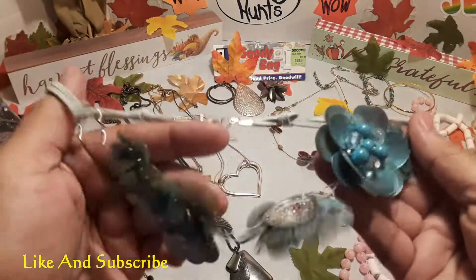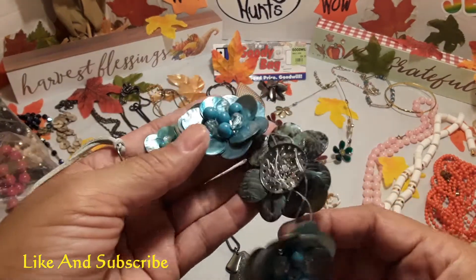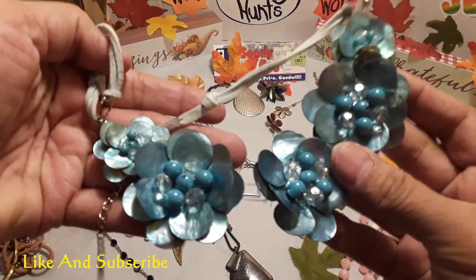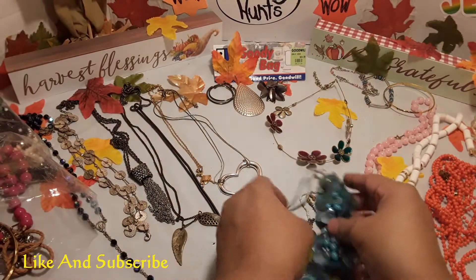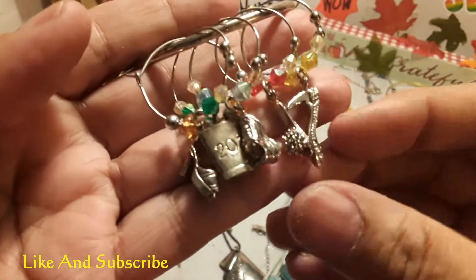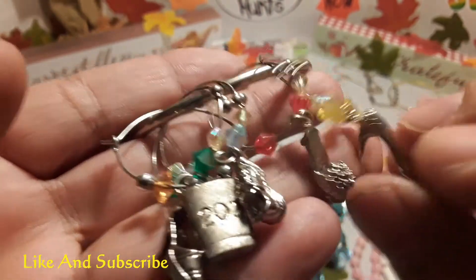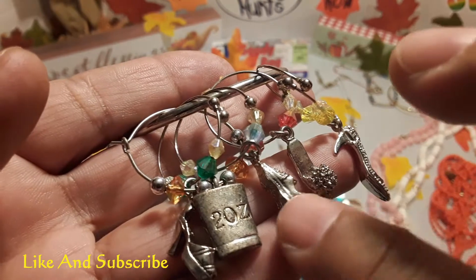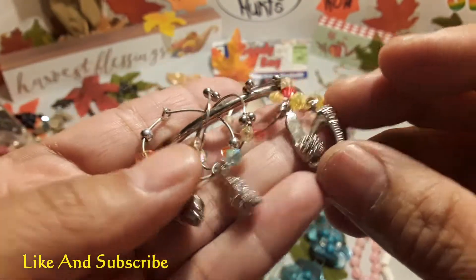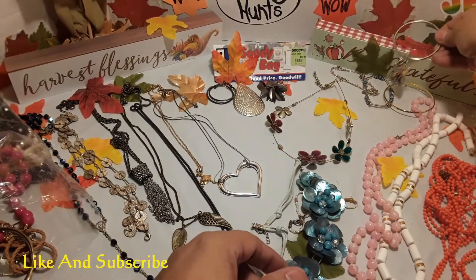A bangle bracelet. Another necklace — I think somebody made this, it's handmade, which is very nice too. A charm bracelet — it has shoes. These are nice, with little diamonds on the shoes. There are men's shoes, sneakers, and another shoe over here. Pretty nice. It's a charm bangle, that'd be nice.